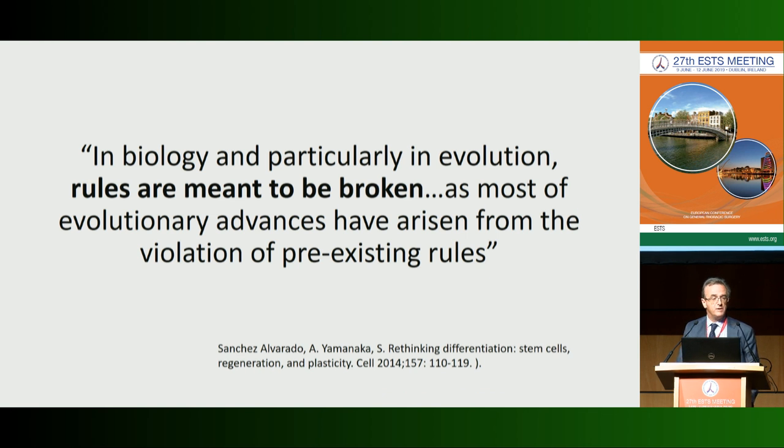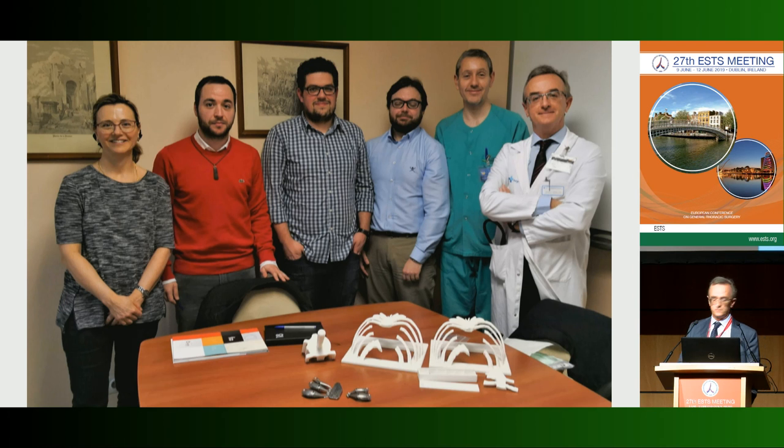I completely agree with Sanchez and Yamanaka — rules are meant to be broken, especially in biology. That is why our group is working very closely with three engineers focused on designing new materials for chest wall reconstruction.